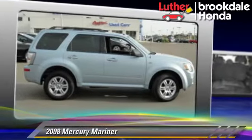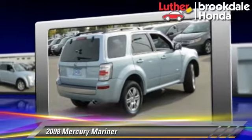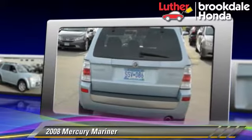The 2008 Mercury Mariner, powered by a V6 engine, with a 4-speed automatic transmission. This vehicle gets up to 22 miles per gallon.